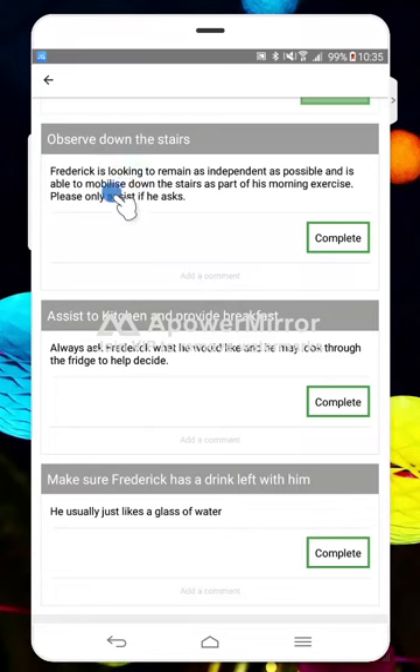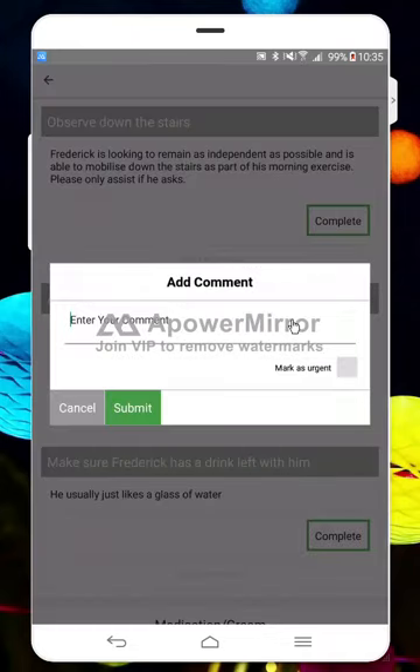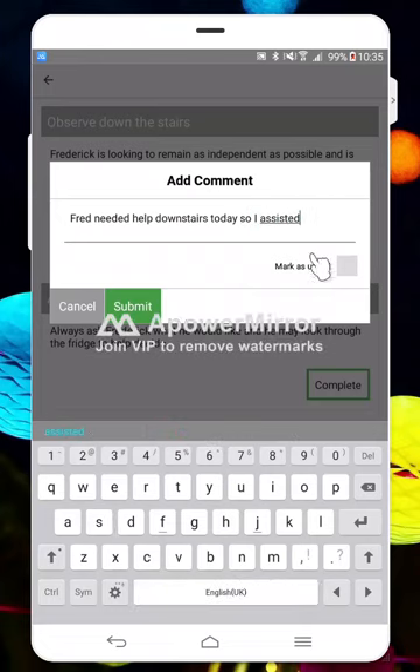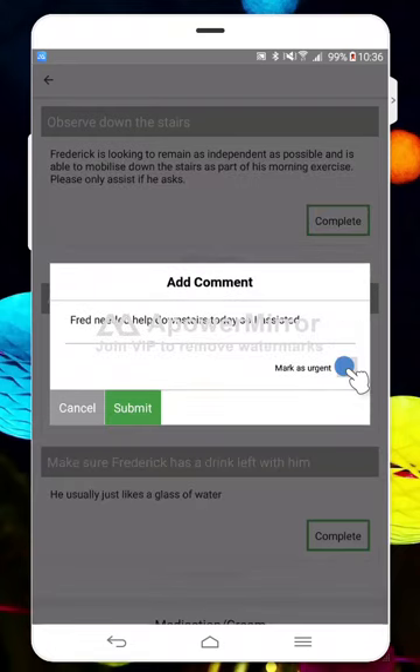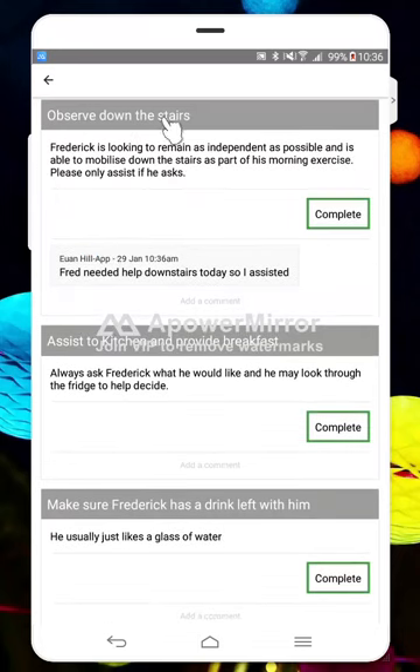You can also write comments on there — on all of these tasks you can write a comment specific to that task. For example, I can put that Fred needed help downstairs today. If the office needs to know something urgently, you can click 'mark as urgent' and it will raise it as an alert to them in the office. On his task it's 'observed going downstairs', not 'assist', so I've not completed it as it is in the care plan.